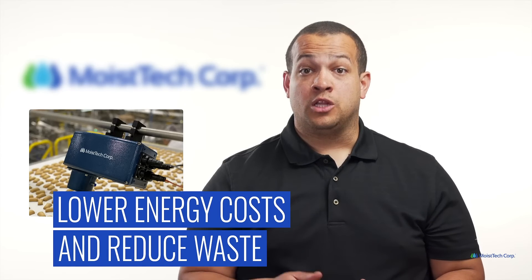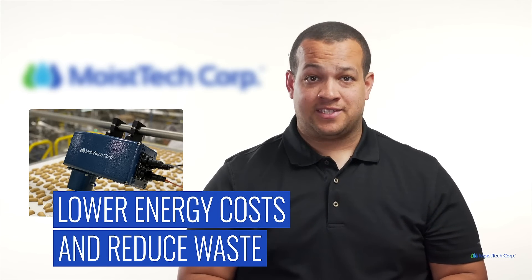Our products also give you lower energy costs and produce less waste. This not only cuts down on costs for you, but it helps make your space more environmentally sustainable.